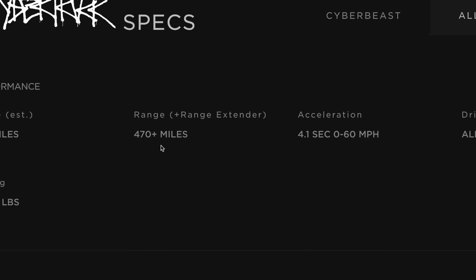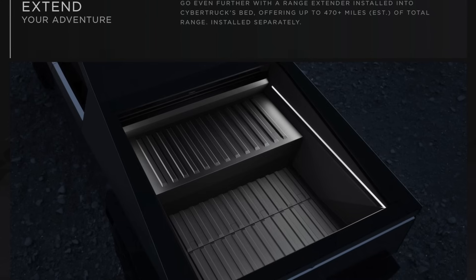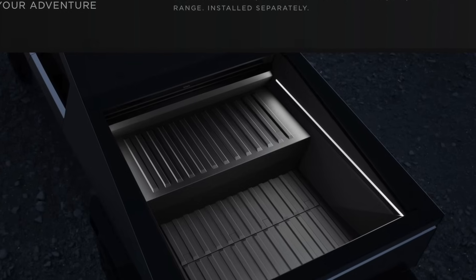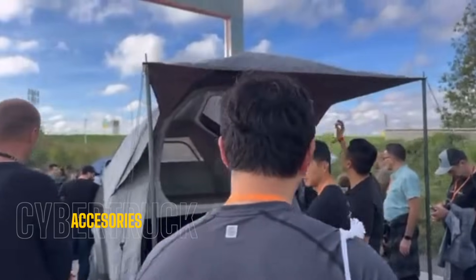The range extender is an add-on accessory you can purchase that will take up space in your bed, but it will give you close to 500 miles of range. This definitely seems like something you'll have to take into Tesla to have installed, because batteries are not light — you'll need some type of forklift or equipment to install it.